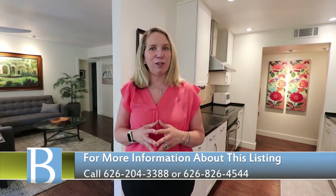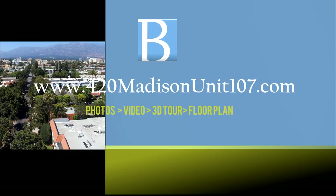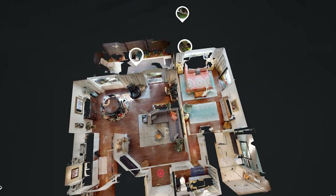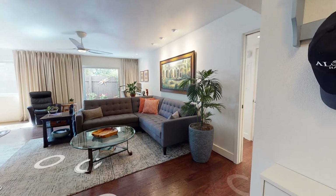To see this property in person, give us a call at 626-826-4544 or 626-204-3388 and we'll schedule private showings. Appropriate entrance forms, gloves, masks, and booties are required. If you're unable to visit in person, go to 420madisonunit107.com to download the floor plan, view still photos, and explore the 3D interactive floor plan — you can even see inside all the closets and details. We also have a drone video available.